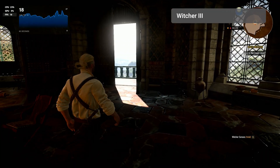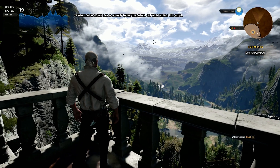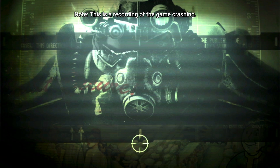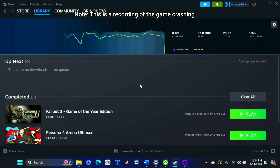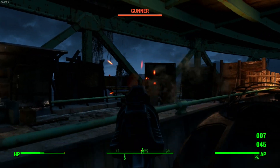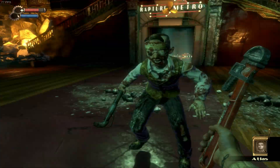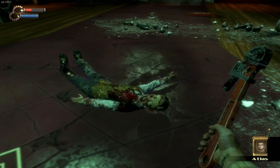Witcher 3 also loads just fine, albeit only if I select to run with DirectX 11. At sub-15 fps it doesn't exactly run well, as expected for integrated graphics, but the fact that it now runs at all is a good sign for future chipsets. Unfortunately, I'm still running into issues trying to load Fallout 3 and Fallout New Vegas — they're both crashing on the initial loading screen. Considering Fallout 4 runs perfectly fine, this could be a sign that DirectX 9 or something about those specific game engines doesn't jive well with the SQ3.